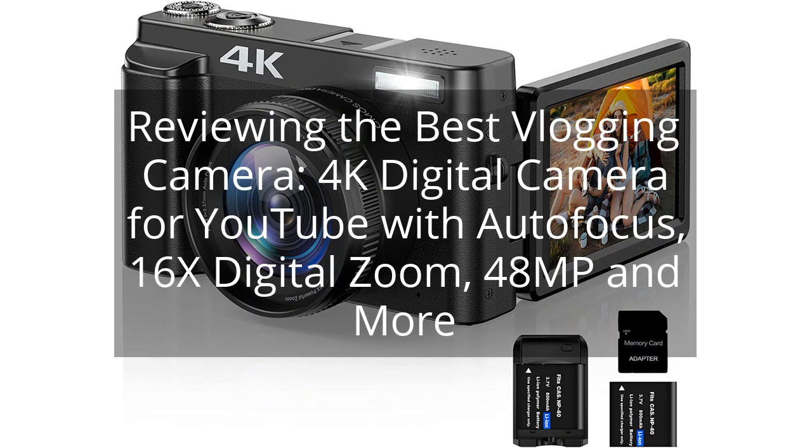Reviewing the best vlogging camera: a 4K digital camera for YouTube with autofocus, 16x digital zoom, 48MP, and more.